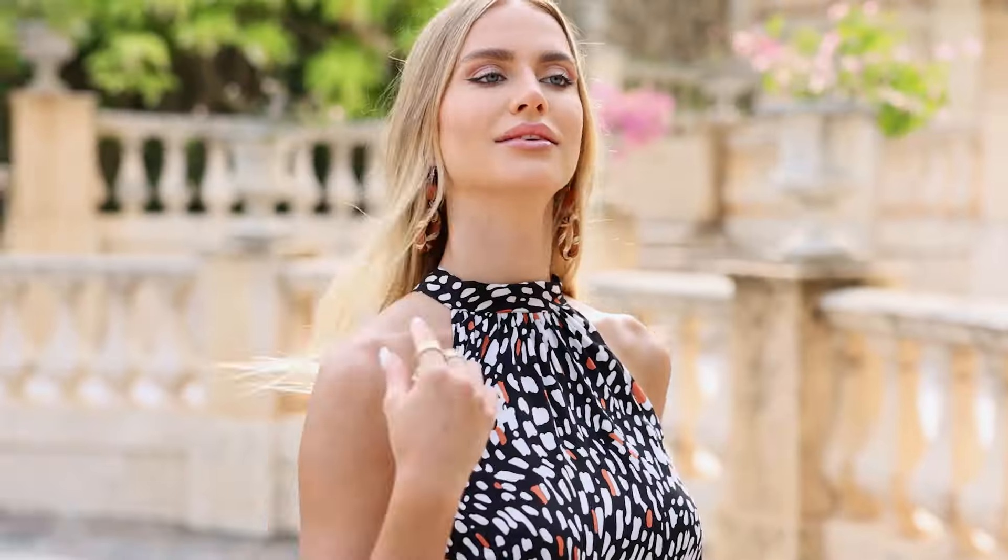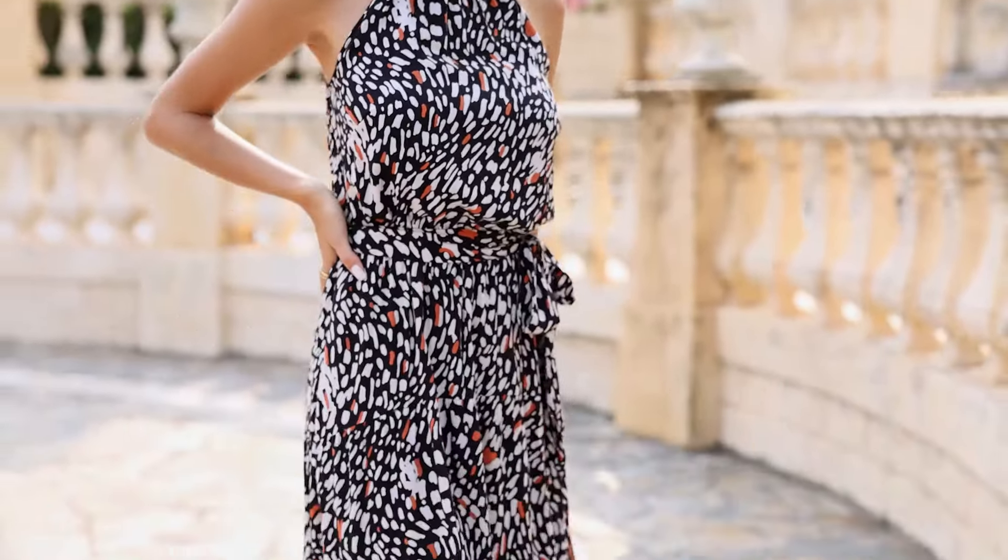In this video, we will show you 10 dresses and jumpsuits if you're feeling lazy but you want to look put together. Let's get started.